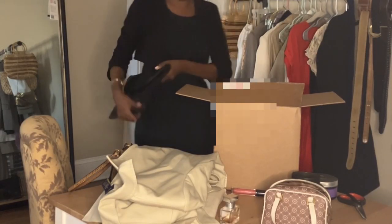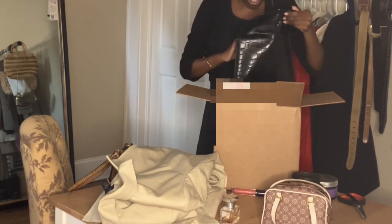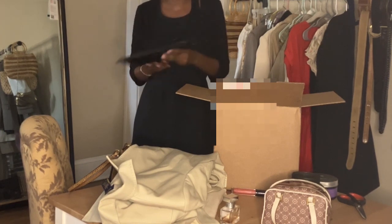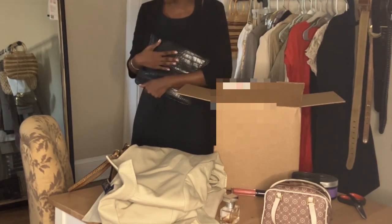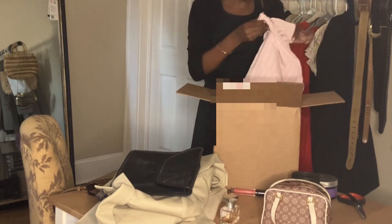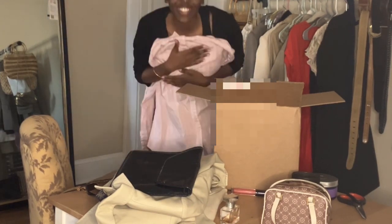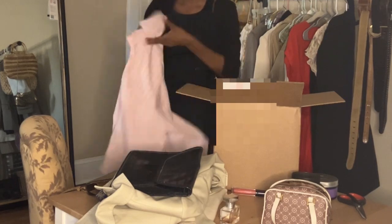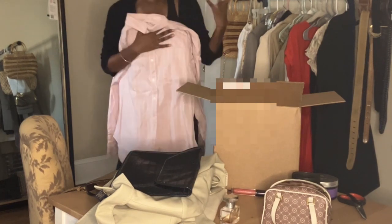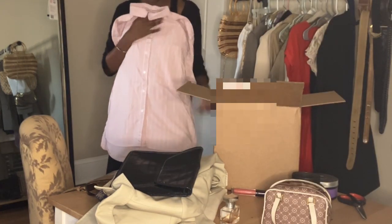We also have a little clutch — I can't wait to style this, it's such a classic. I was literally shopping today thinking I need a black bag and I don't have one, and now I do! Next up is a button-up which is super cute — this is so me, she did such a good job.